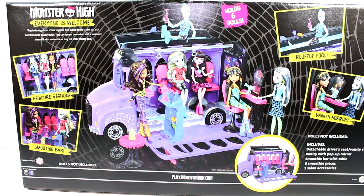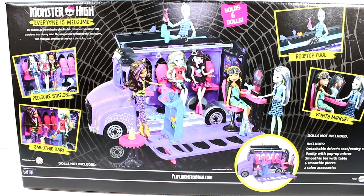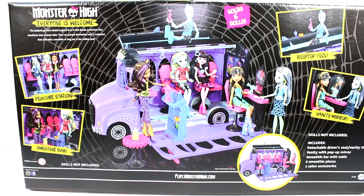So there's a lot here. It includes a detachable driver's seat, vanity stool, vanity with pop-up mirror, smoothie bar with table, six smoothie pieces, two salon accessories, and then it gives you pictures of each station — the pool, the vanity mirror, the smoothie bar, and the pedicure station.